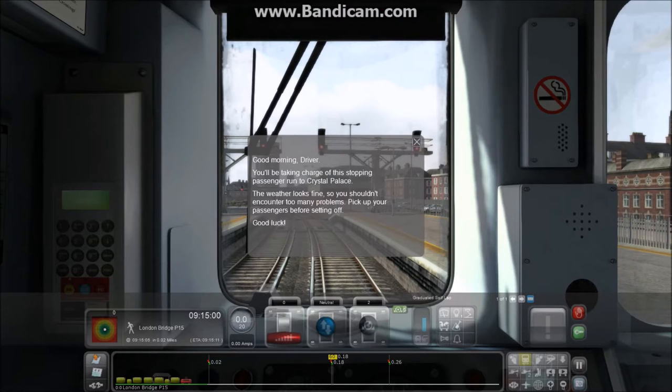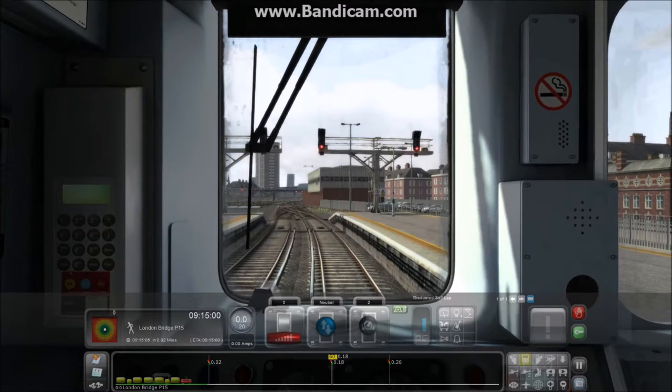We're now in the scenario. "Good morning driver, you'll be taking charge of this stopping passenger run to Crystal Palace. The weather looks fine so you shouldn't encounter too many problems. Pick up passengers before setting off. Good luck." Let's open the doors.